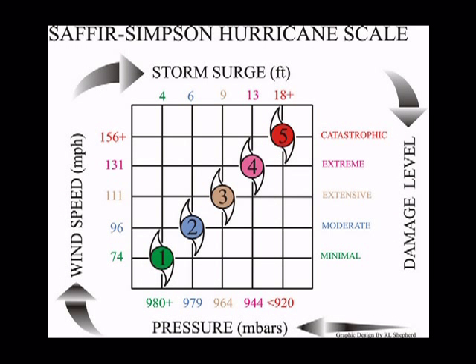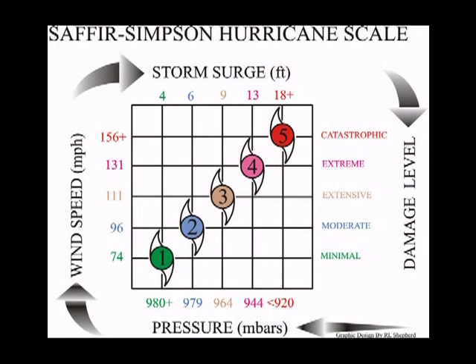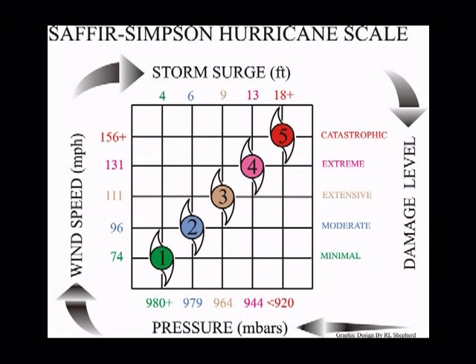These numbers let us know how destructive the hurricane is and the precautions that we need to take. The four sides of this chart give us four very important pieces of information. On the left-hand side, it tells us the wind speed approximately of the storm. On the top, it tells us the approximate storm surge in feet. On the right-hand side, it tells us an approximation of the damage level we can expect. And across the bottom, you'll see the air pressure in millibars, which tells us how strong the storm really is.